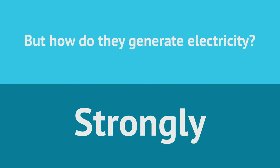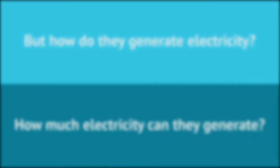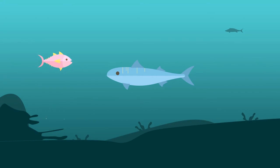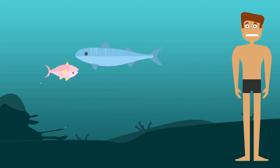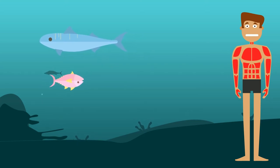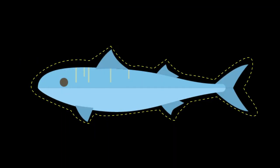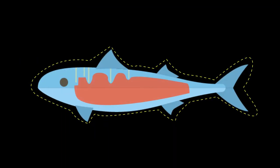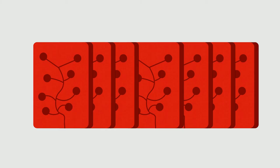But how do they generate electricity, and how much electricity can they generate? In order for these fish to be able to generate their own electricity, they take advantage of an electrical organ that resembles human muscle. So how come we're not fighting crime with our own special electrical powers? Unlike the muscles in our body, the muscles in these fish have stacks of cells called electrocytes — hundreds and even thousands of these cells.